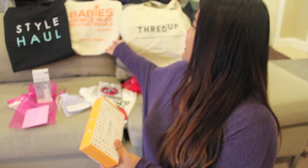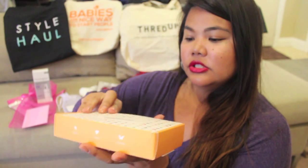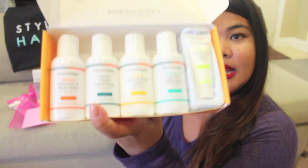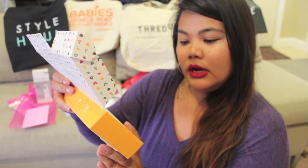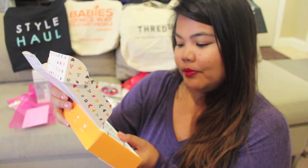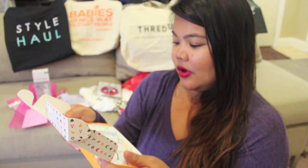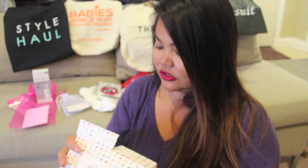Everyday Happy not only provided us a nice bag, but they also provided us a little travel kit, which is very cute — and I know I'll use it because we do a lot of traveling. In the box it has several different travel size items: shampoo and body wash combination, liquid hand soap, face and body lotion, laundry detergent, and then a diaper rash cream. I may not use the diaper rash cream because my daughter is eight and doesn't use diapers anymore.